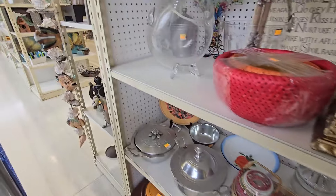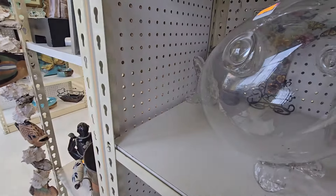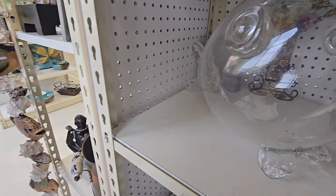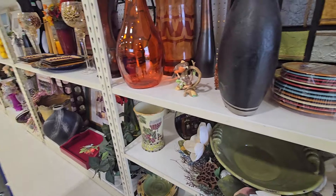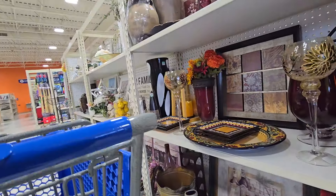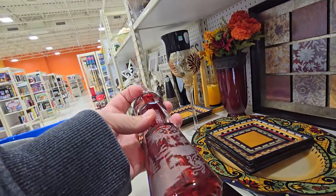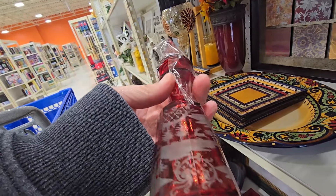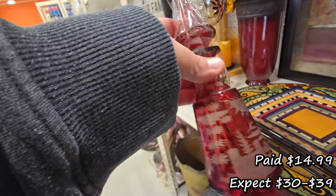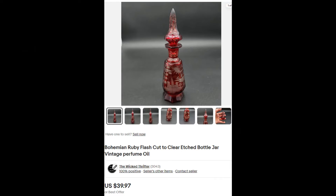I still have some of the same pieces from prior shopping trips on the shelf there. I liked that fish jar but it was kind of high. In this section they generally have things priced more reasonable. I scooped up this ruby cut-to-clear — it is a flash glass perfume bottle. They wanted $14.99, which is a little high, but it can sell between $30 to $40, and some of these can sell for a lot more. There were no chips or cracks, just a little rough spot on the end of the stopper, but no damage.